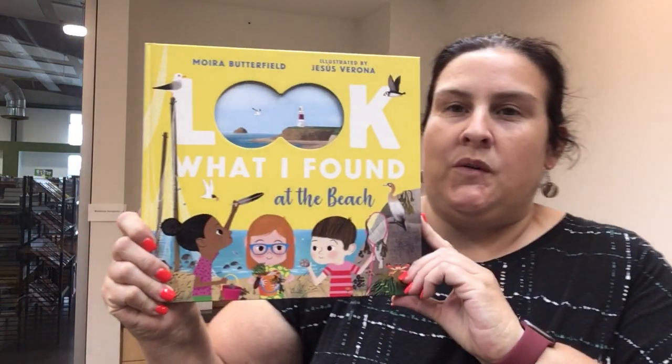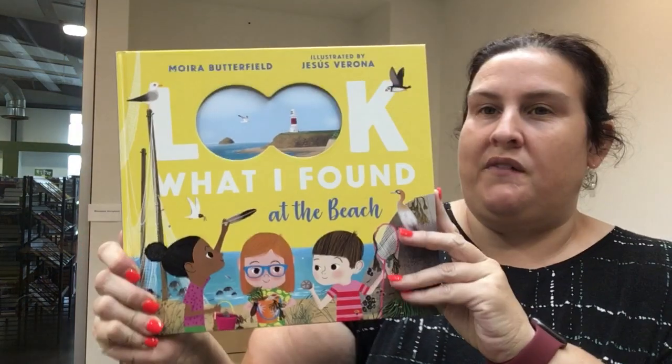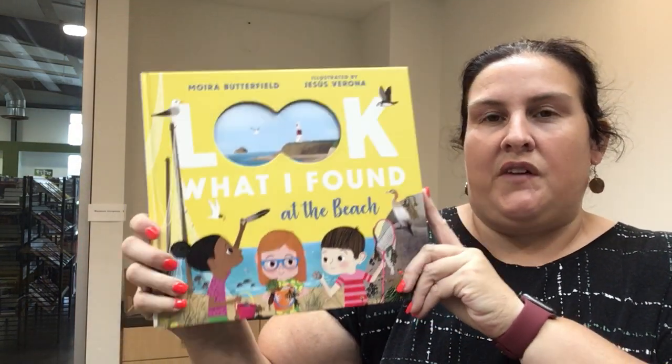Hello everyone, it's Miss Tara from the Northwest Library and I'm here to share with you some of my favorite kids books. I'm gonna start with this one right here. It's called Look What I Found at the Beach. It's a fun search and find book with great colorful illustrations.